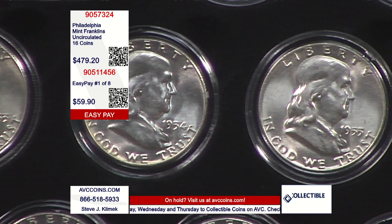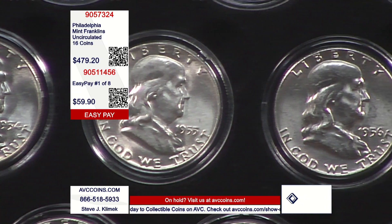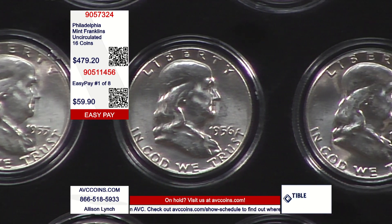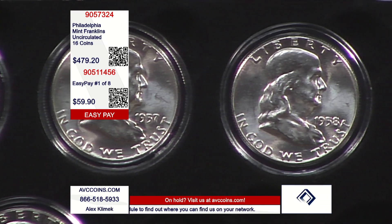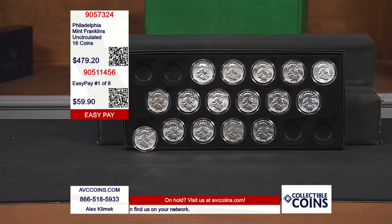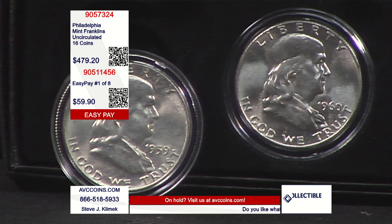Tonight we have finally been able to put together a wow collection at a wow price of all of the Philadelphia issues, and that's the collection to own. There are 16 Philadelphia coins — Philadelphia made all 16 years. This is not 16 random coins; it's all of the Phillies: '48, '49, '50, and so on, all the way through '63.